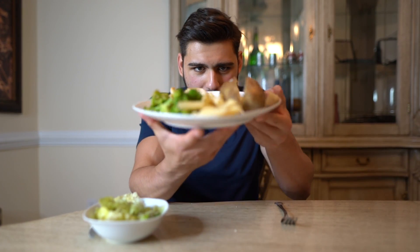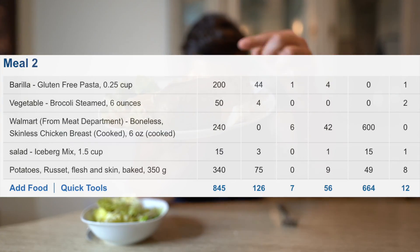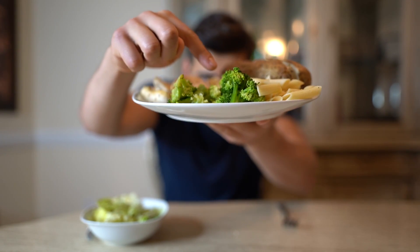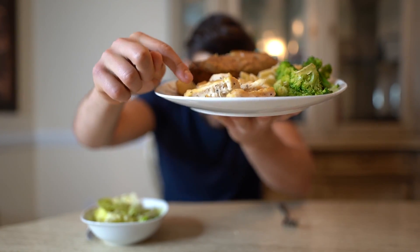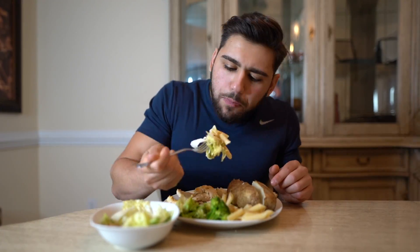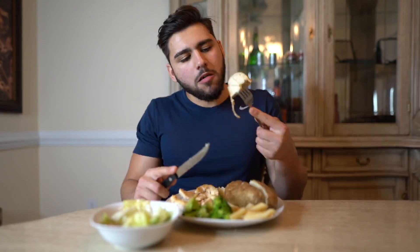What we have in meal number two is one big baked potato, a cup of gluten-free pasta, a cup of steamed broccoli, six ounces of grilled chicken, and a cup of salad. Potatoes and pasta in one meal together — that should seriously not be legal.